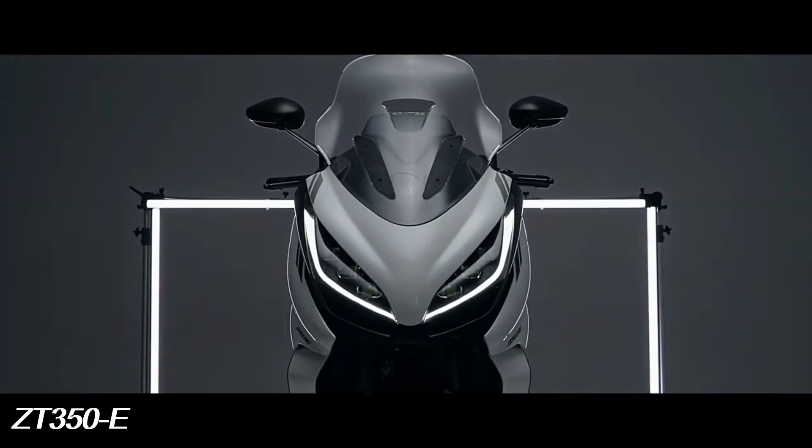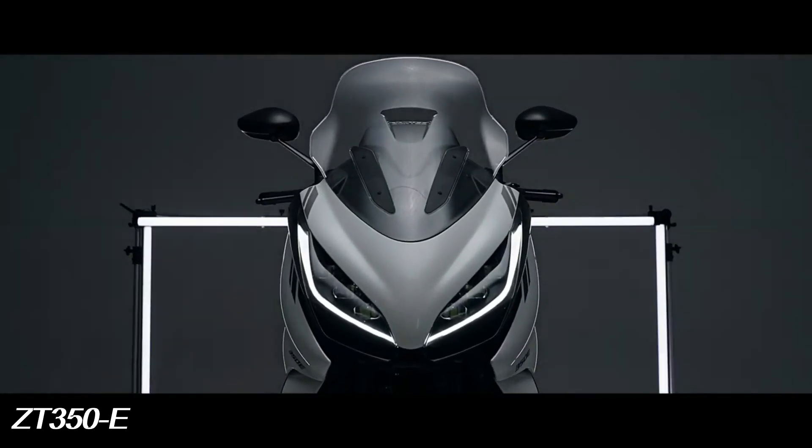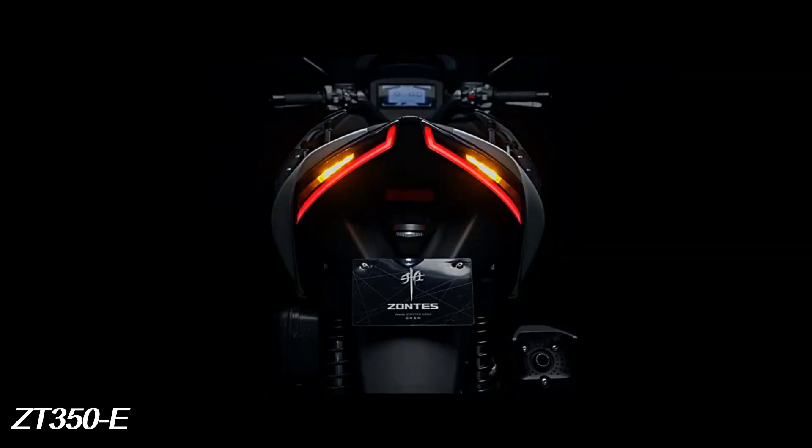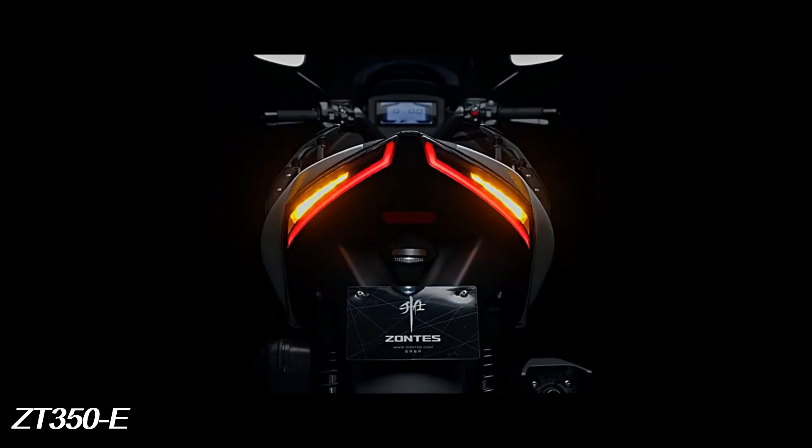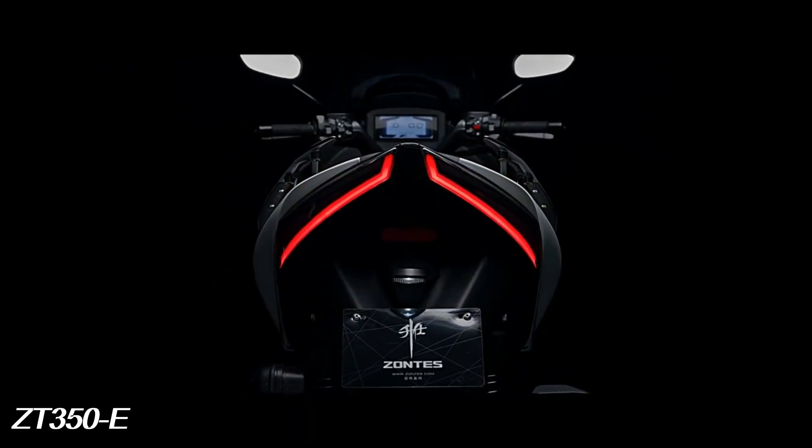This motorbike is equipped with a 6 LED lens module specifically designed to produce a very strong light beam. LED rear lights also provide clearer braking warnings.